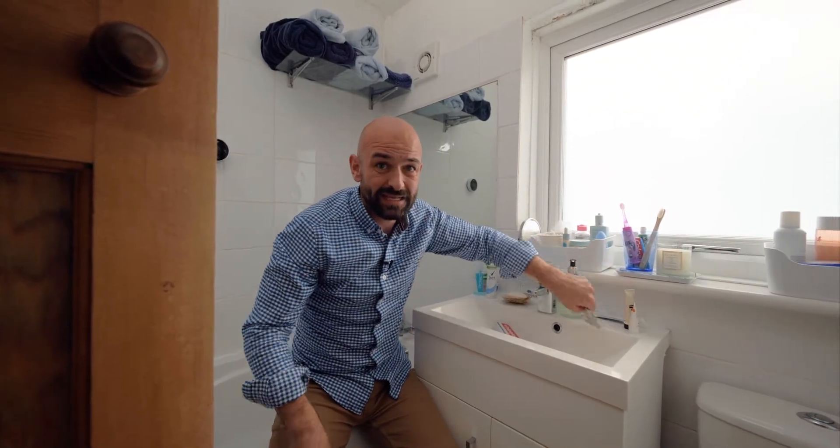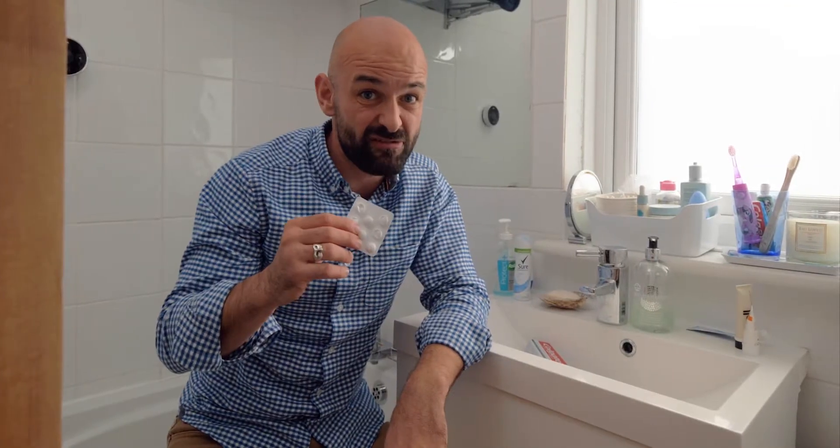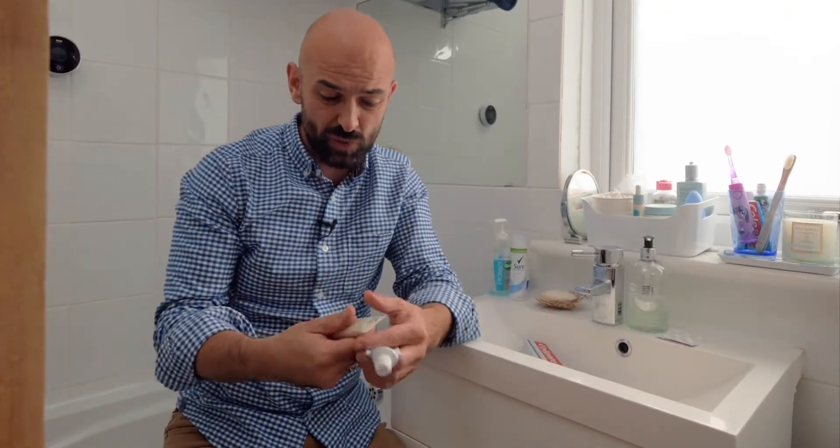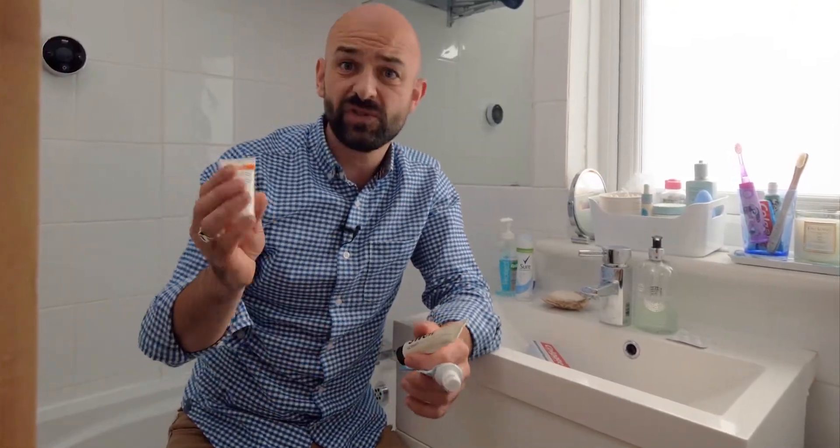Things you can't recycle: blister packs for pills — they're a no, black sack. Also any tubes, so toothpaste tubes, makeup tubes and whatever these are — they go in your black sack as well.